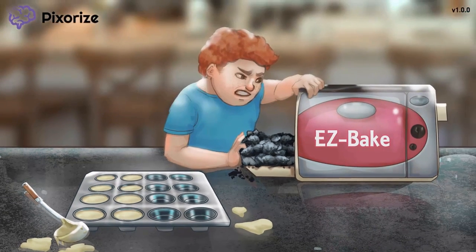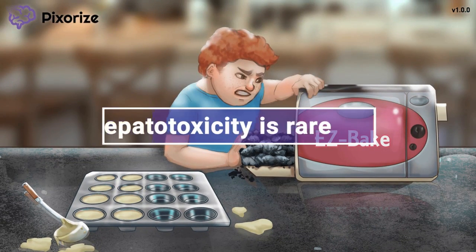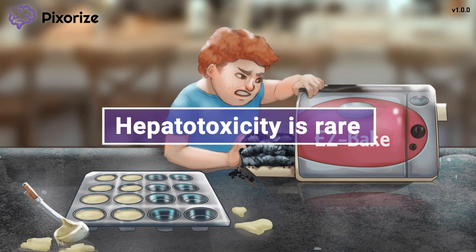Another side effect that is much more rare is hepatotoxicity. Liver damage may be seen especially when Ezetimibe is combined with other drugs, such as statins or niacin. This fact is far more likely to come up with the statins, so I wouldn't really memorize this for test day.